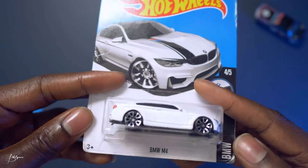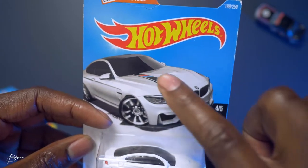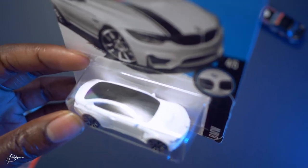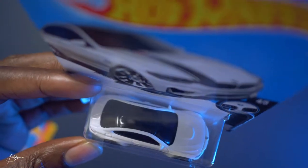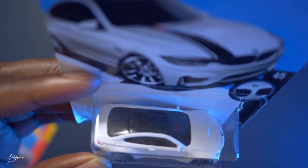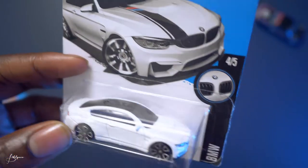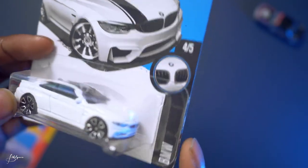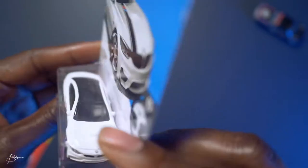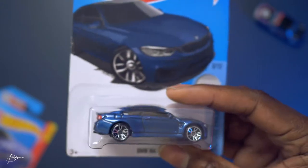We're gonna start out with the BMW M4 in white. On the packaging it has a black strip with the BMW colors on it, but on the car itself on the hood it doesn't have that — not sure why, that would have been nice to see. The roof, I want to say it's supposed to be carbon fiber — you're not gonna be able to see it through this plastic, but it gives a nice panorama effect. This is number four or five in the BMW series. I like these wheels, red head and tail lights.